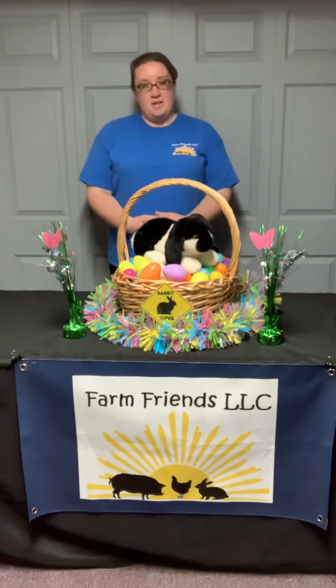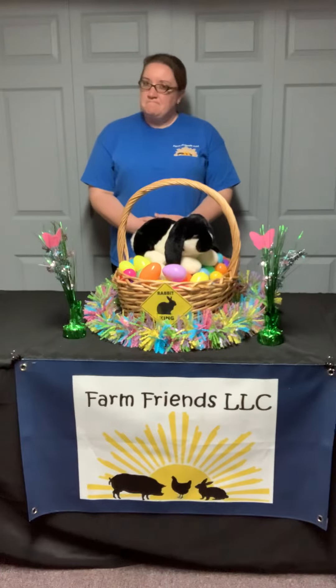Does that look right? Maybe the Easter bunny brings the eggs, but still not right.